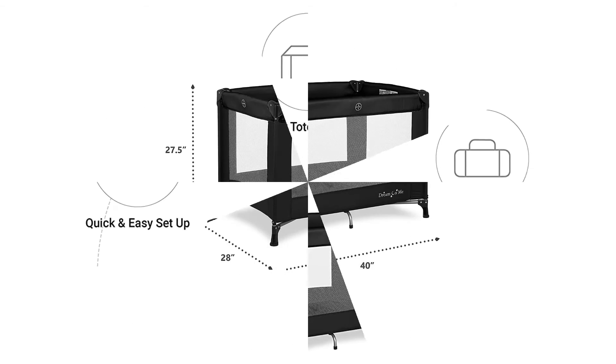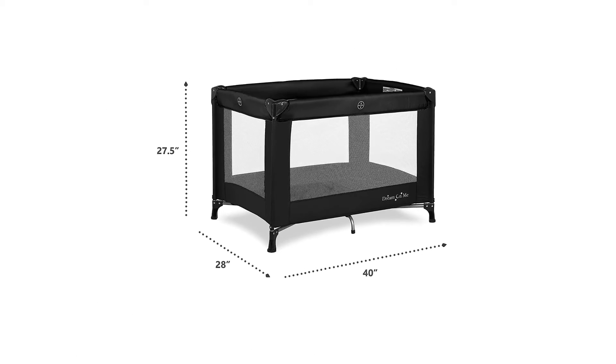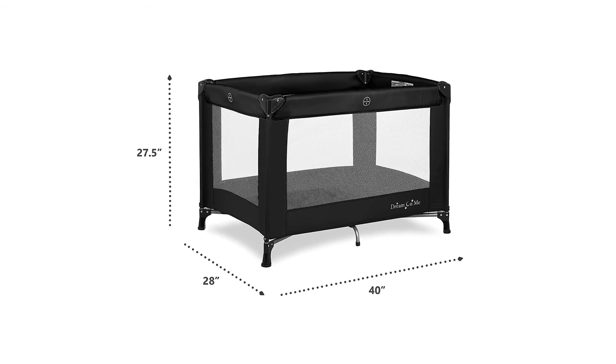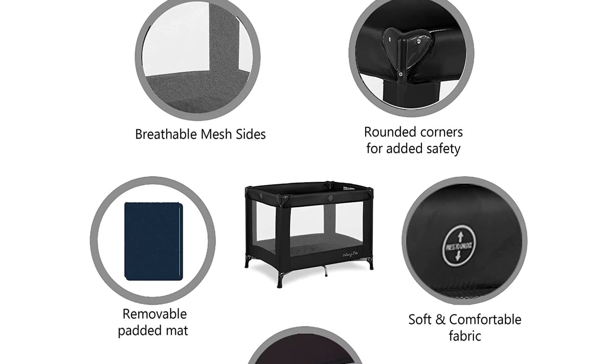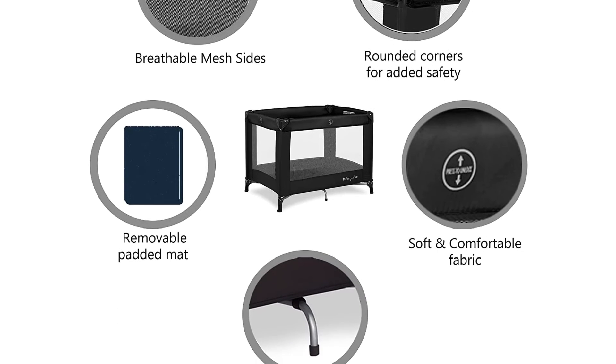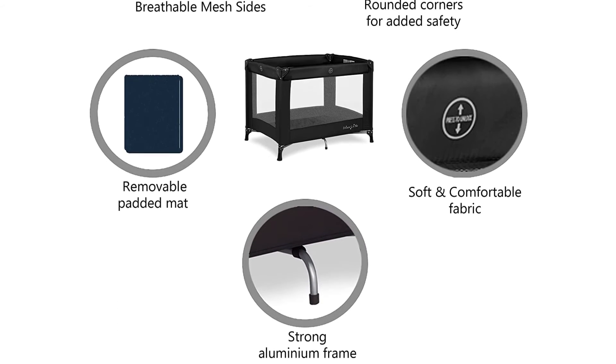Pros: Cost efficient. Strong yet lightweight aluminum frame for room-to-room mobility. Rounded corners for added safety. Cons: The changing pad looks less durable.